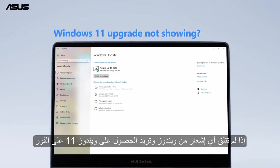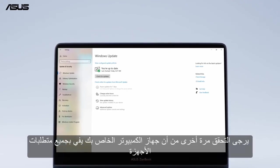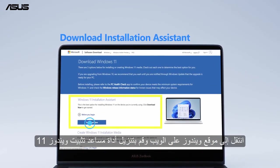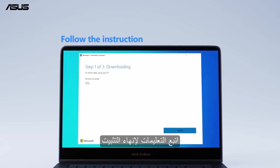If you don't receive any Windows notice and you want to get Windows 11 right away, please check again that your computer meets all the hardware requirements. Go to the Microsoft website and download the Windows 11 Installation Assistant tool, then follow the instructions to finish the installation.